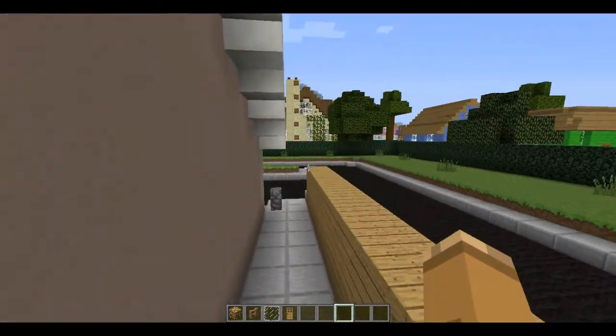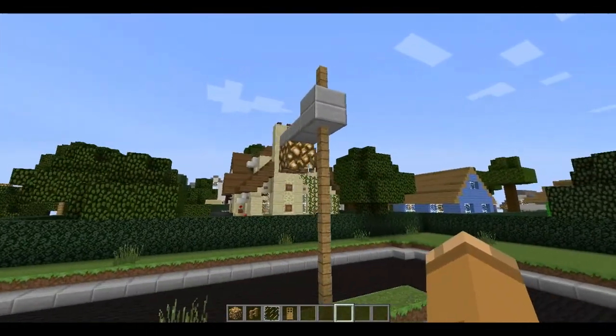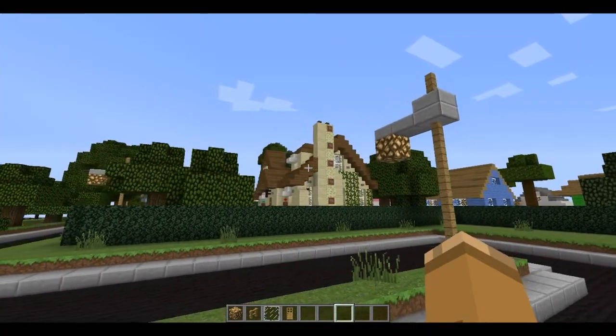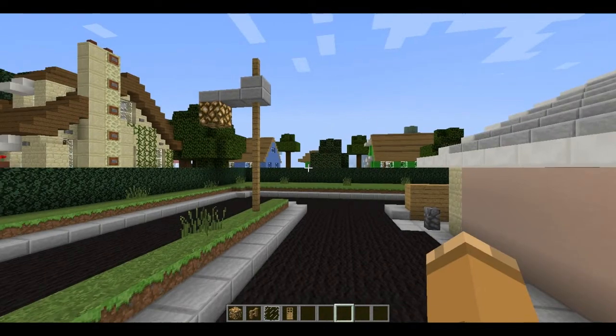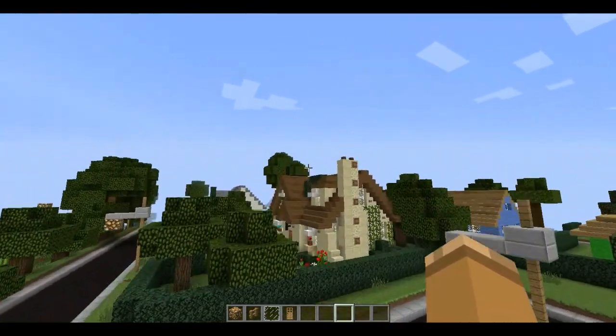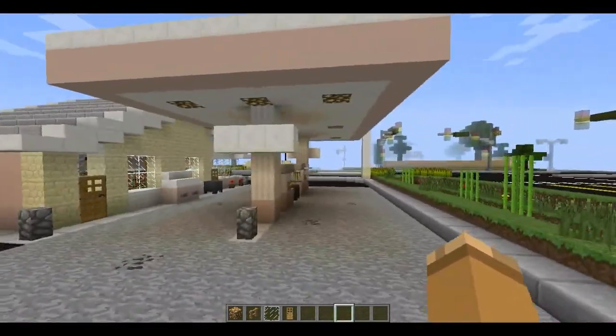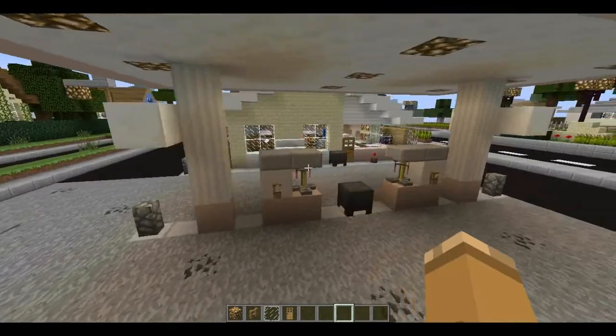And here we have the back side, which also doesn't really have much of anything. It's kind of in the shadow of the two-door house I did the other day. I still really love that house — it's so awesome. I'd really like to make another one, but as it stands, there aren't really any places for two-door houses in the city right now. But anyway, back to the gas station here.